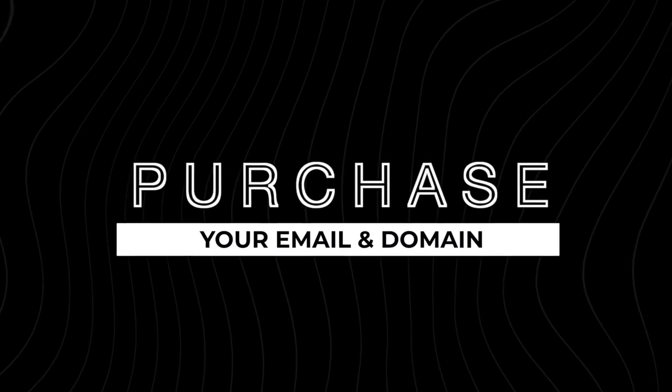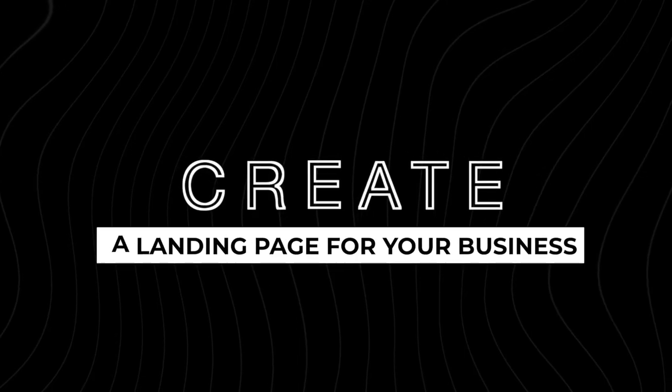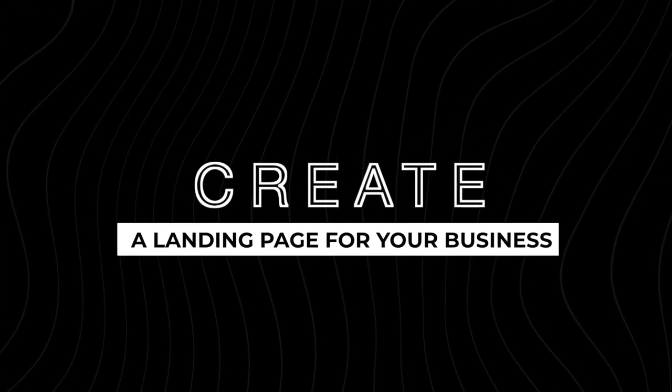Second, purchase your email and domain. You want to reserve the domain — that is the name of your business — and check that it's available, then purchase an email attached to it: your name at the name of your business. If that's not available, you might want to consider choosing a different name for your business, because those are very much closely associated with each other.